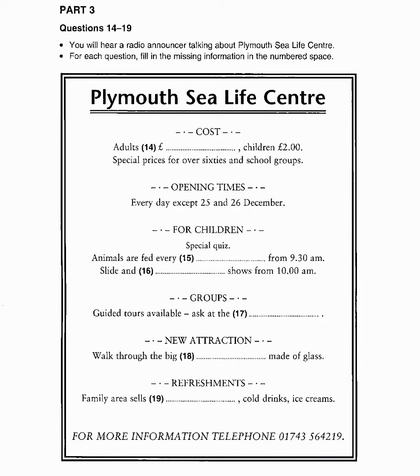Now turn to Part 3, questions 14 to 19. You will hear a radio announcer talking about Plymouth Sea Life Centre. For each question, fill in the missing information in the numbered space. You now have 20 seconds to look at Part 3. Now we are ready to start. Listen carefully. You will hear the recording twice.